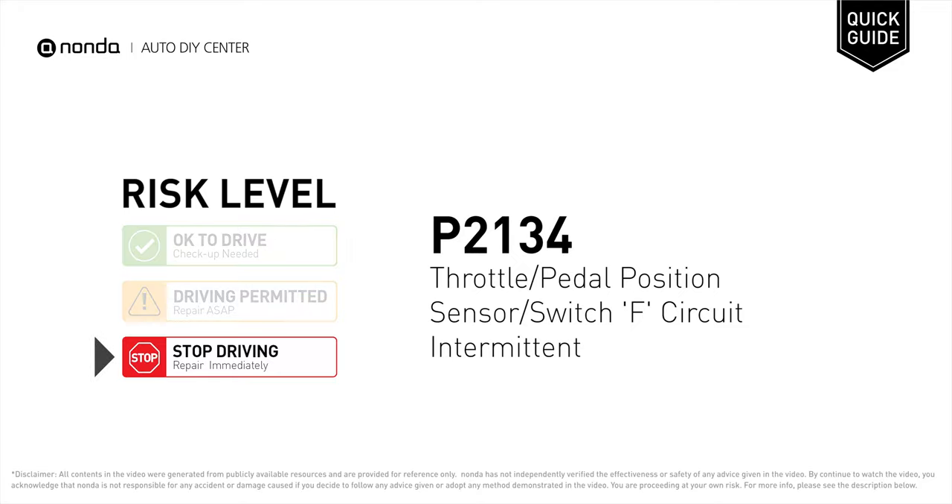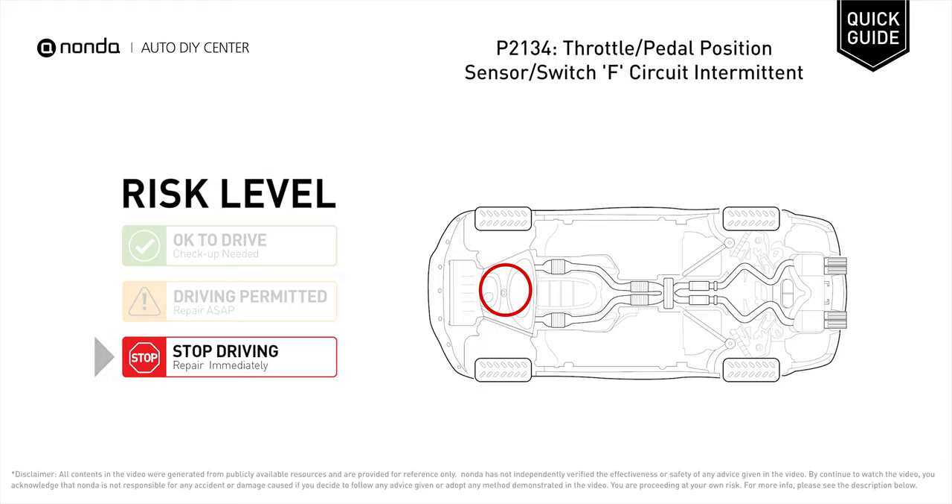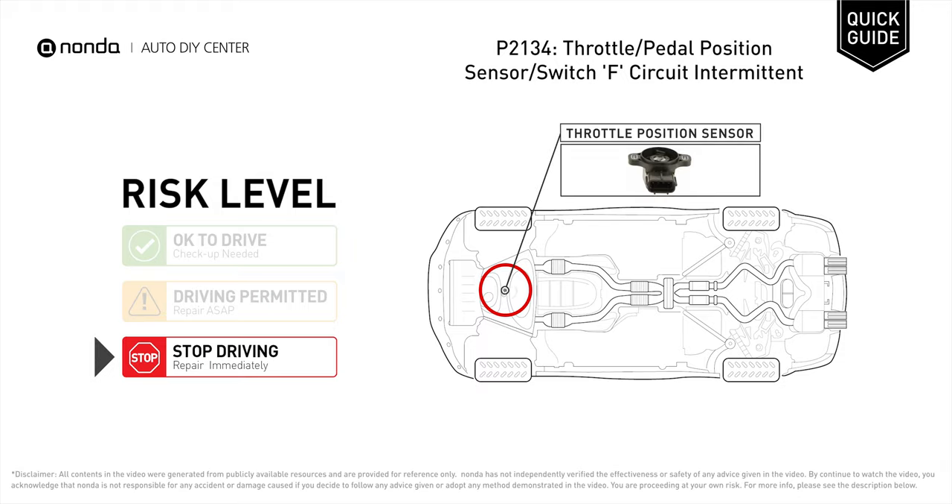P2134 is a diagnostic trouble code for throttle or pedal position sensor or switch F-circuit intermittent. Under this circumstance, stop driving and repair your vehicle immediately. It indicates that the PCM has detected intermittent voltage readings from the throttle position sensor.